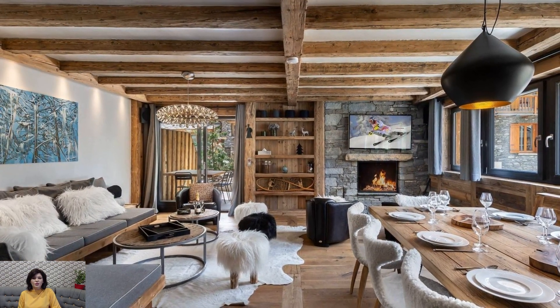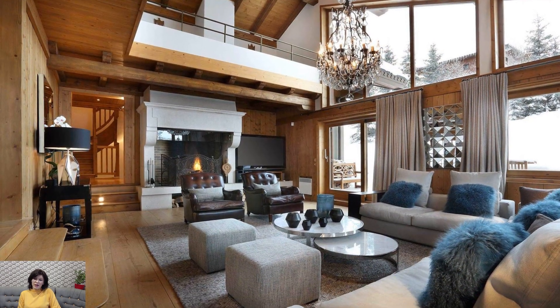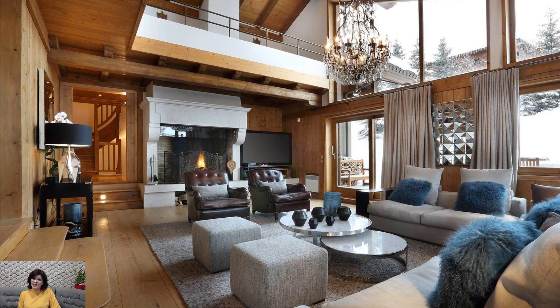Chalet-style décor embraces a love for the outdoors by incorporating elements of nature. Natural motifs, such as antlers, pine cones, or wooden carvings of wildlife,